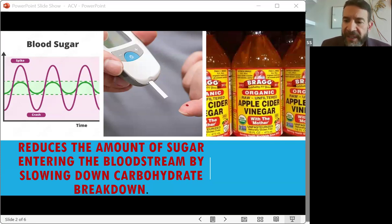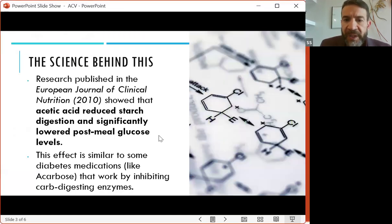Research published in the European Journal of Clinical Nutrition demonstrated that acetic acid reduced starch digestion and significantly lowered post-meal glucose levels. This effect was observed to be similar to some diabetes medication. So this is really good to implement into your daily routine.